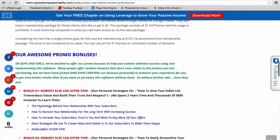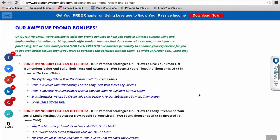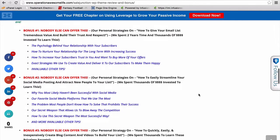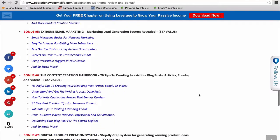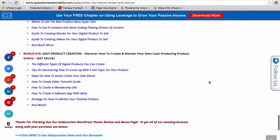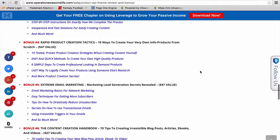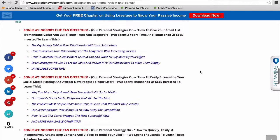We want to give some bonuses to you guys as well if you decide to go ahead and get this product. We've offered 10 bonuses for you guys. We tried to pick out bonuses that we think will really complement the product, and that way it can increase your experience and hopefully help you guys get a little more value out of the purchase.